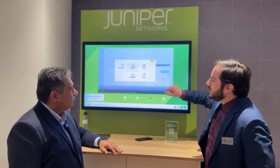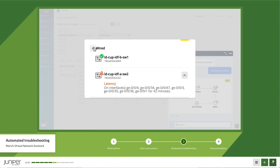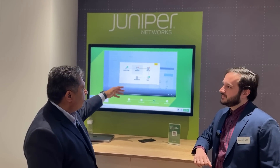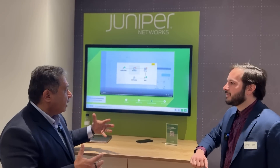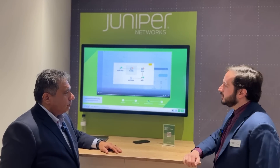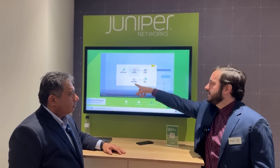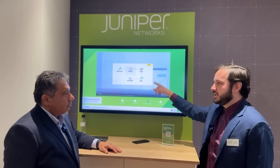MARVIS shows from client to cloud where the issue is — whether it's the application, a specific user, the access points, switches, or routers. Historically these were managed in silos, but applications don't care that your WAN team is separate from your Wi-Fi team. MARVIS eliminates the manual process of crossing things off one by one, telling you directly: it's the application, it's the user, it's the switch, it's the router.